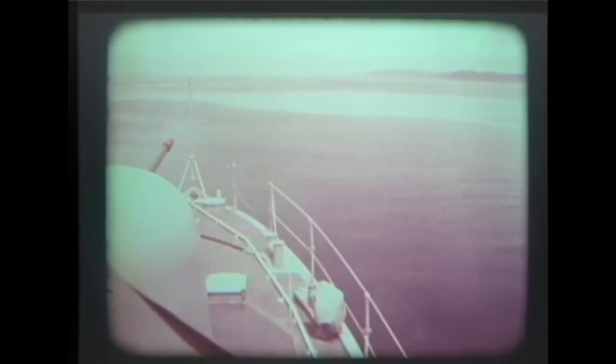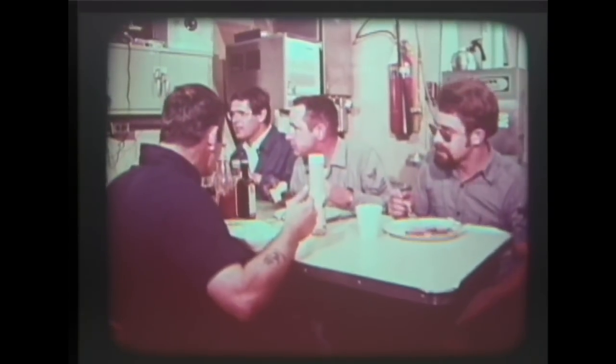Although the ship is flying at more than 40 knots, there is no sensation of unusual speed. Normal conversation is possible. The crew can eat, sleep, and work during flight.